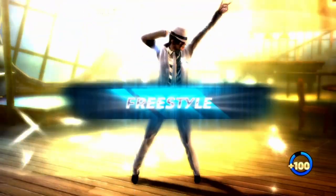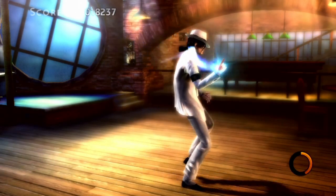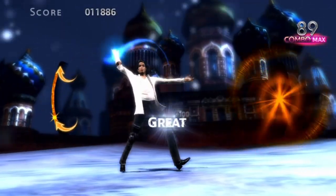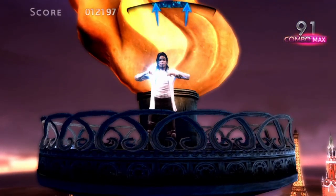Another complaint: why does Michael dance alone? In the CGI cutscenes there are people, and in the original videos he is dancing in a group. The 3D presentation is almost accurate to the music videos — why couldn't they just add more dancers alongside Michael?